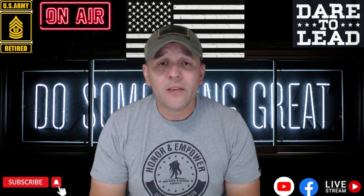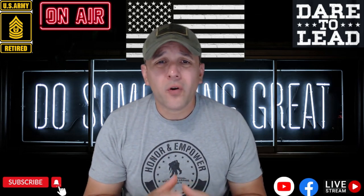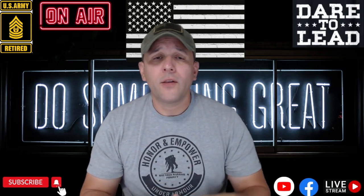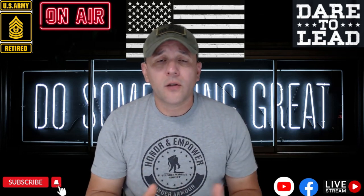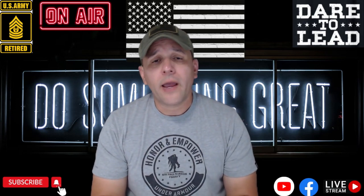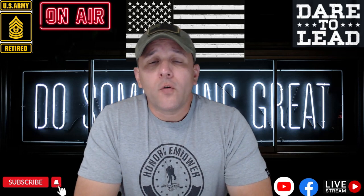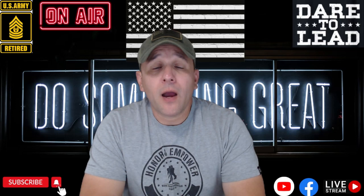I do have other videos on this topic, but I feel the need to reach those service members who have worked hard and have not started receiving their pay yet. This is not only for the Army or National Guard — I do talk about those because that's my expertise, but this also applies to all branches of the military if you have served in the reserve component or national guard component. You can find some of the forms online and I will post videos so you can understand where to find them and how to request them.